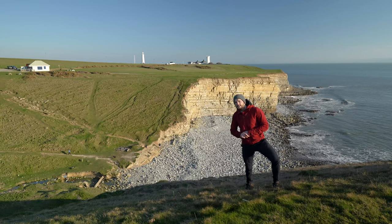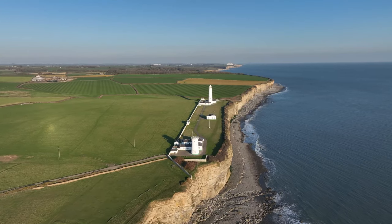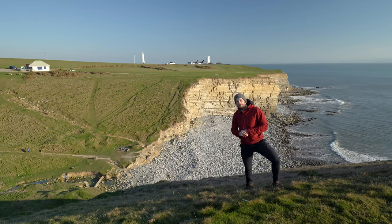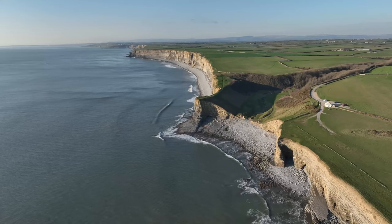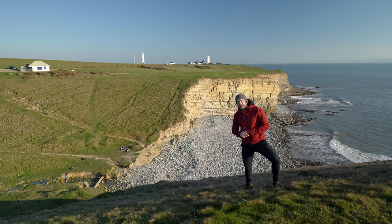Behind me is the 37-metre Nash Point Lighthouse, which was built in 1832. You can walk up to the other side of the cliffs and view the lighthouse from below, but unfortunately the public aren't allowed to enter it. Nash Point is also extremely popular with photographers due to its ease of access — there's a car park on the cliffs just above the beach — and stunning coastal features. It's also a great spot to watch the sunset.